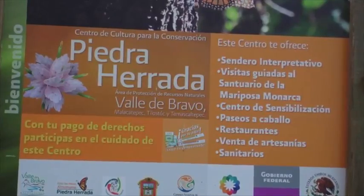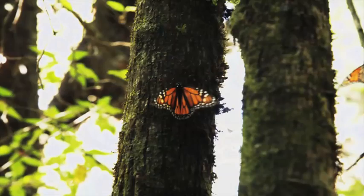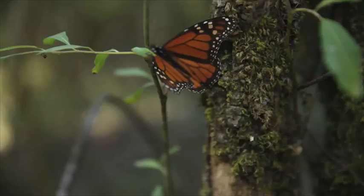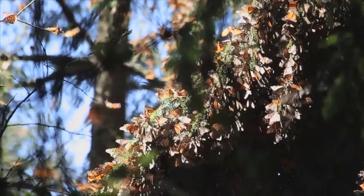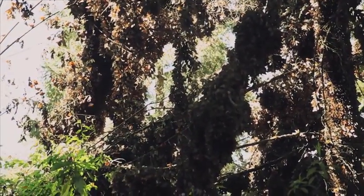It's called the Piedra Herada Butterfly Sanctuary. Every autumn, millions of monarch butterflies migrate to the reserve, where they stay until the following spring when their journey begins all over again.